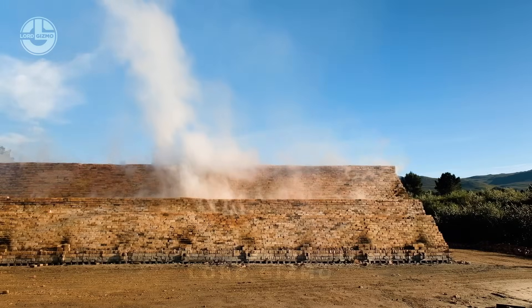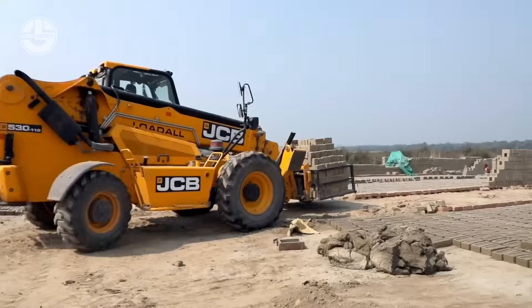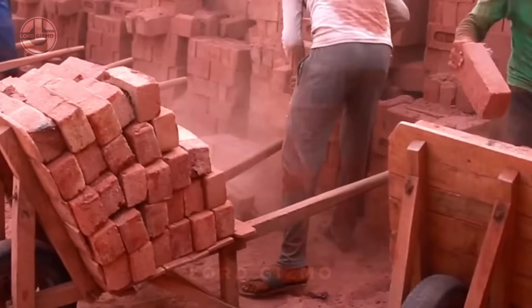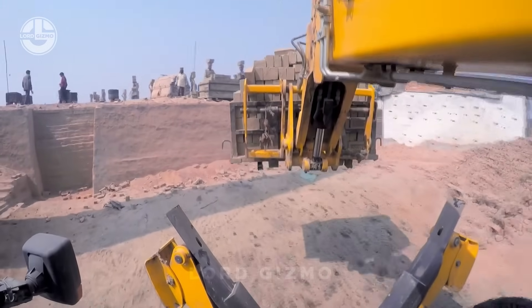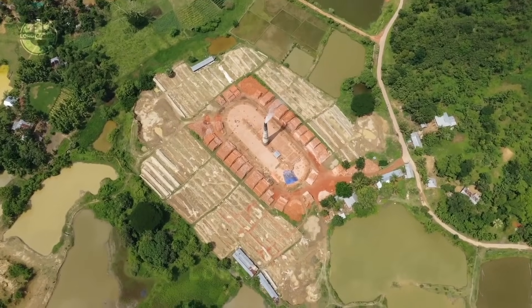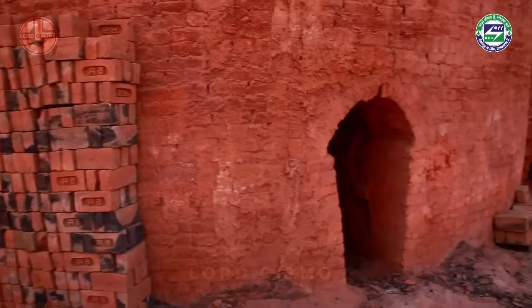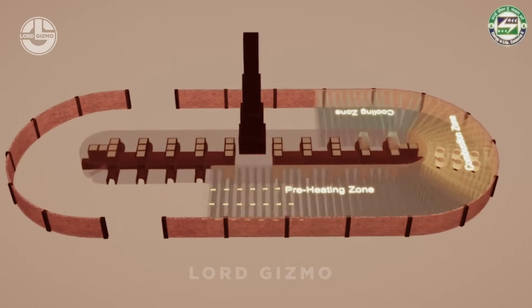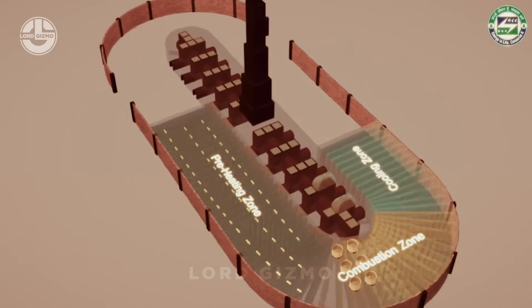Once fire is lit in a kiln, it remains constantly baking bricks for four to six months. But how do they transfer ready bricks out of the kiln and place a new batch in? This is the bull trench kiln, which has been a popular choice for making molded bricks in South Asia. The bull trench kiln has a chimney on its top and an oval-shaped trench under a temporary roof made of ash.